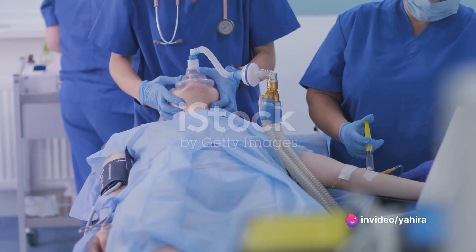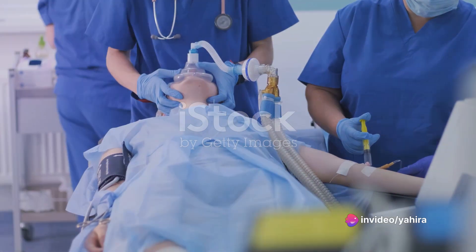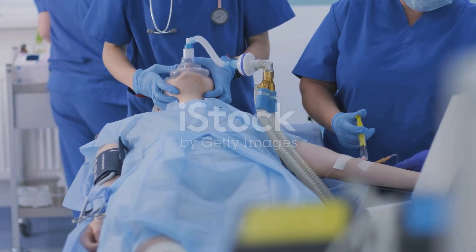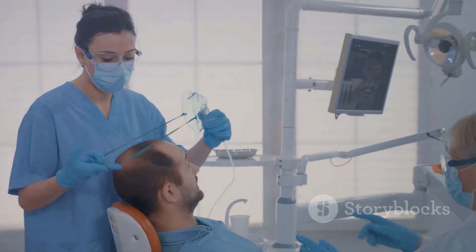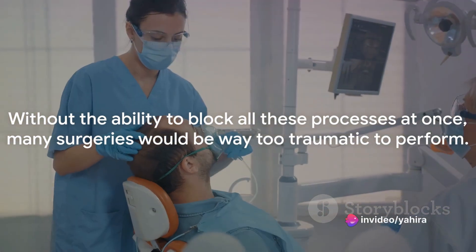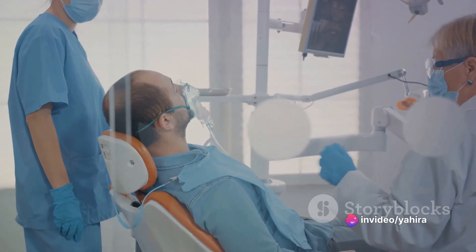Anesthesia is an intricate process that renders you unconscious, immobilizes you, prevents memory formation, and most importantly, shields you from pain. Imagine the trauma if we weren't able to block these processes simultaneously. Without the ability to block all these processes at once, many surgeries would be way too traumatic to perform.